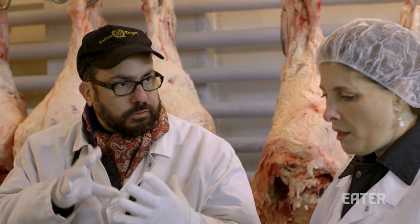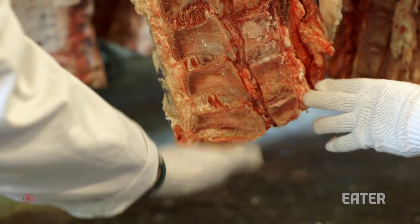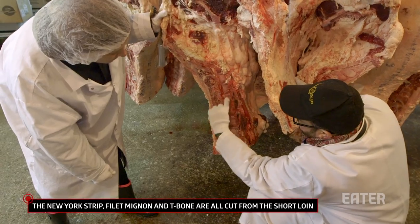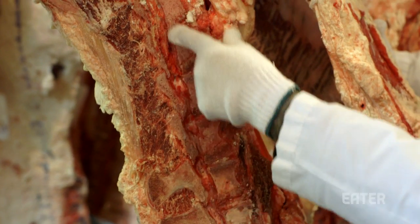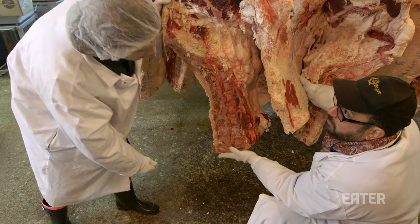You want something that's shorter and fatter. The portion we're interested in for the restaurant is the short loin, which starts here at the sirloin side and ends about here. Within this, you cut the porterhouses, and then as the tenderloin muscle tapers off, that's where you get the T-bone and then the New York strips — is that correct? Correct, that's right.